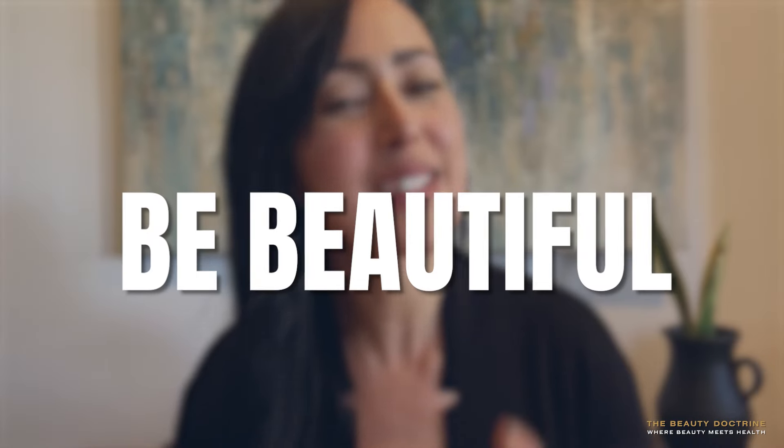So check them out. And that's it for this video. Thank you so much for hanging out with me today. Be well, be safe, be beautiful. Till next time.